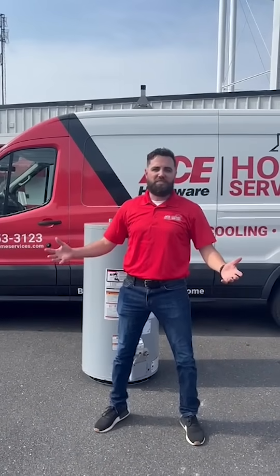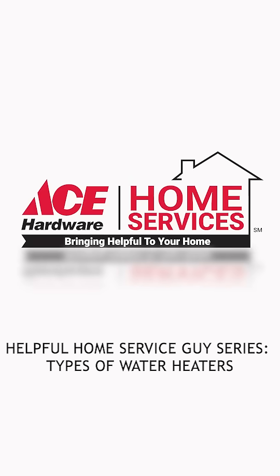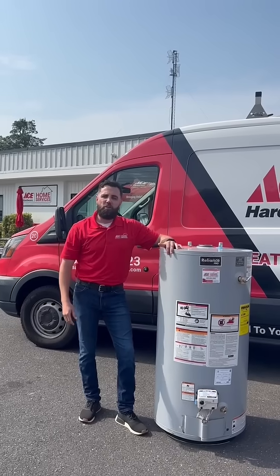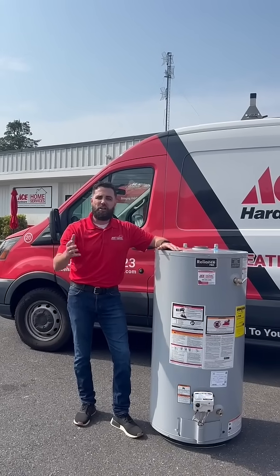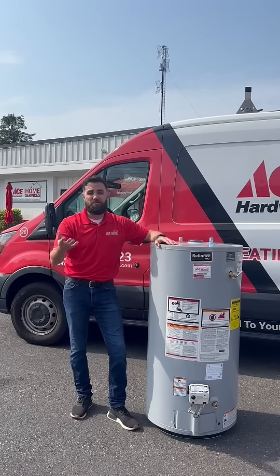I'm Ryan with Ace Hardware Home Services and today we're going to talk about the different types of water heaters you might have in your home and the potential failures you might be experiencing.